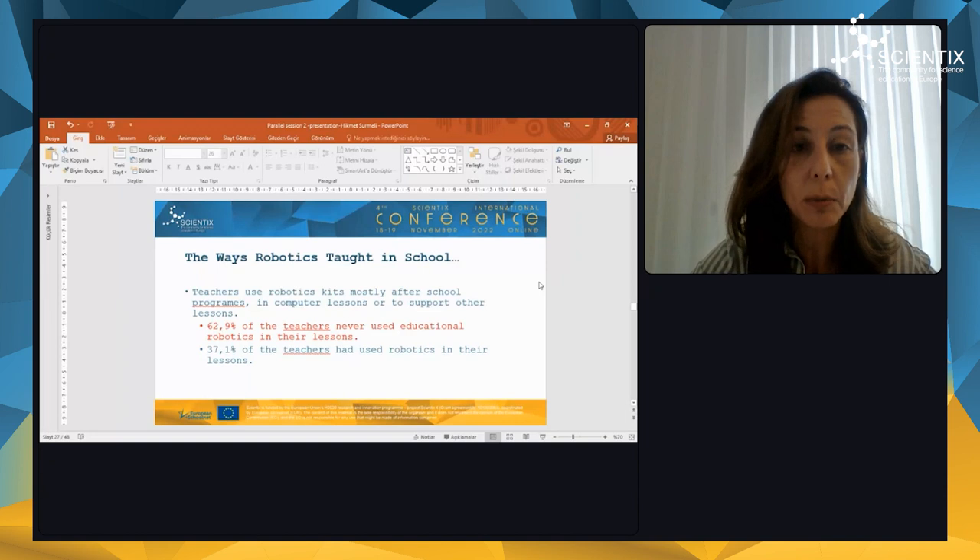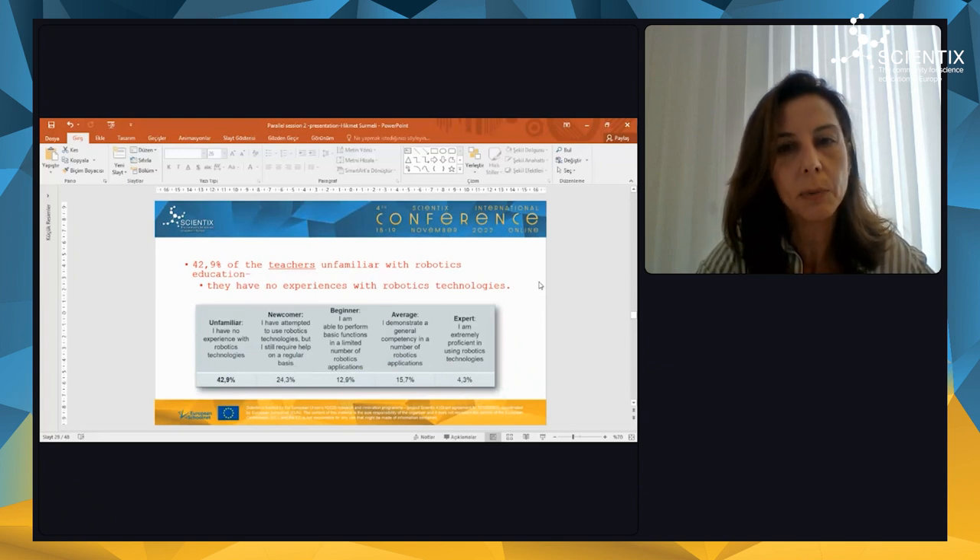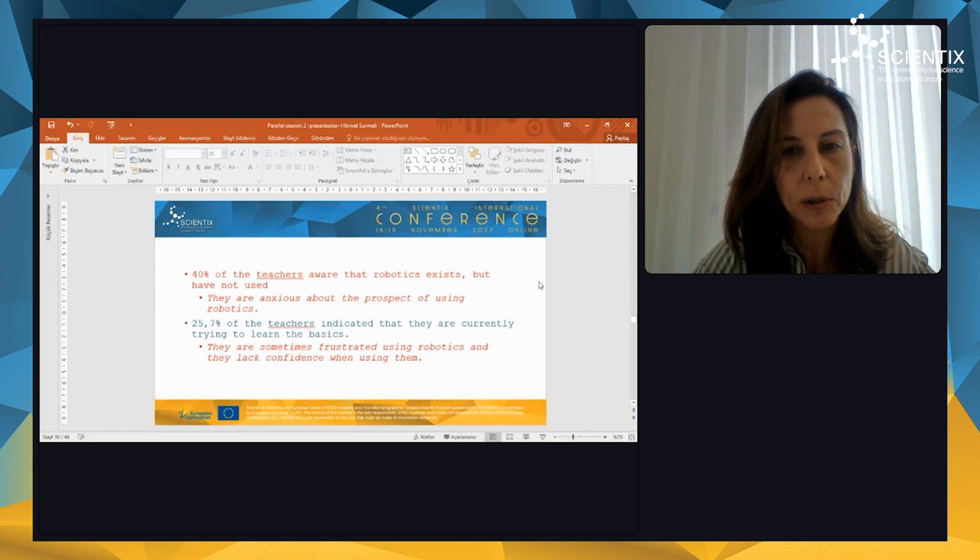When we evaluated ways robotics are taught in school, we found that teachers use robotic kits mostly in after-school programs, in computer lessons, or to support other lessons. More than half of the teachers never use educational robotics in their lessons. More than half of the teachers had not attended any seminars on educational robotics, and some had attended seminars related to the construction, structure, and functions of educational robotics. Some are unfamiliar with robotics education, have no experience with robotics technologies, and some are aware that robotics exist but have not used them. They emphasized that they are anxious about the prospects of using robotics, sometimes frustrated using them, and lack confidence.